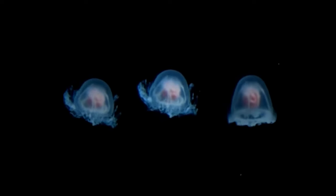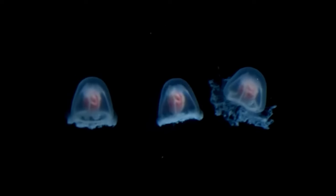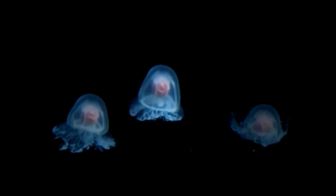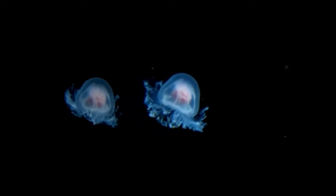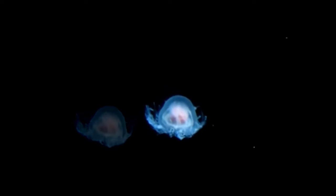But is the immortal jellyfish really immortal? Well, not exactly. Although the jellyfish does have the incredible ability to revert to its younger form, it's not truly immortal in the way that we might like to think.